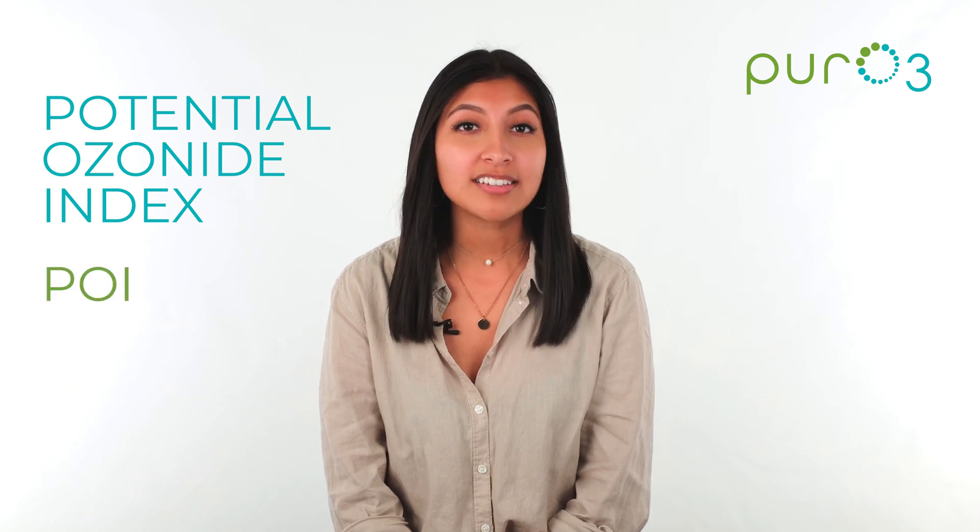Hey guys, I'm Christina with Puro3 and today I want to share with you how ozonated oils differ in strength. The Potential Ozonide Index or POI is a scale for judging the strength of ozonated oils.